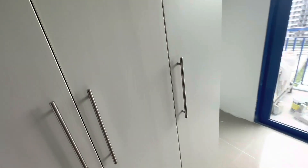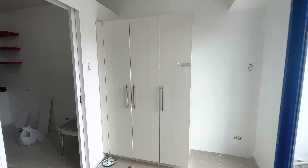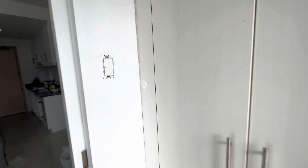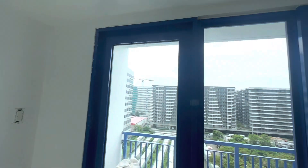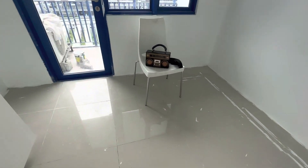Ito rin, nire-paint na rin para uniform, dahil yung color nito parang beige na luma na. Pero yung cabinet, maganda pa naman. So hindi na namin nire-paint yung cabinet. Yung cabinet na to is built-in — nandiyan na yan nung diniliver niya. Same din dun sa Shell Residences na nire-paint namin. So yung nag-rent dito before is a company.